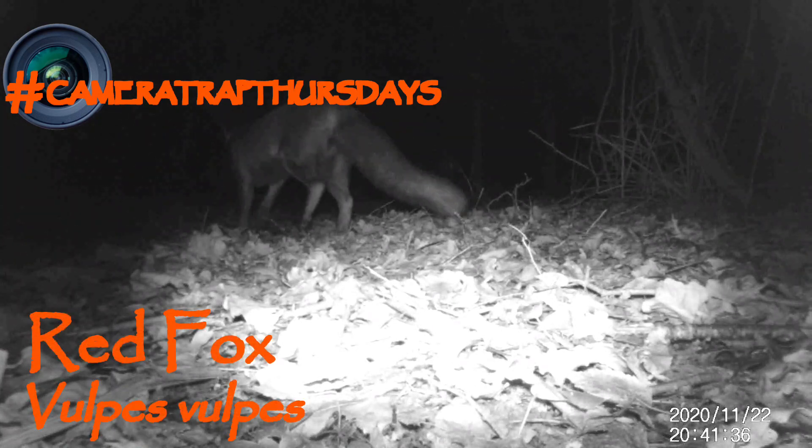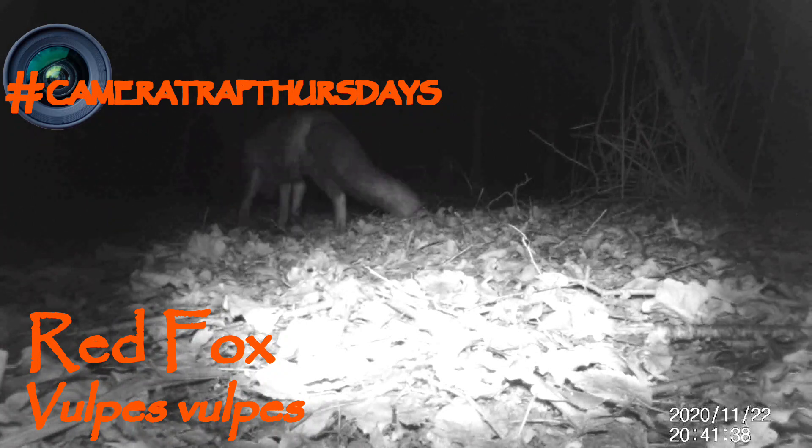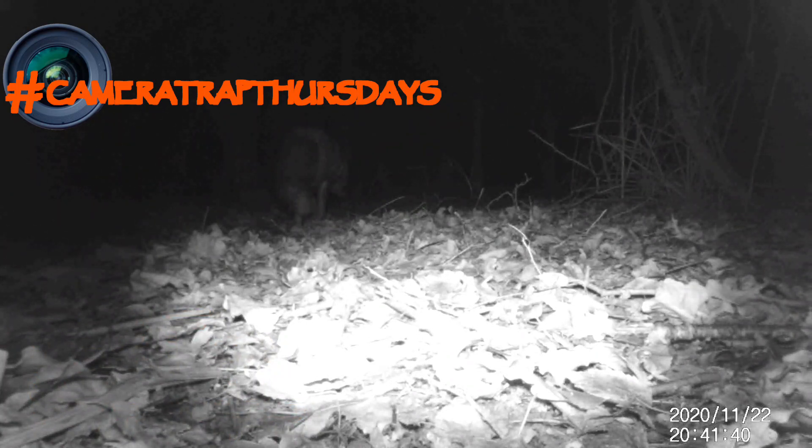And finally, our star for this week — a gorgeous red fox. This vixen does appear to have a bit of a bad leg. Apart from that, it looks like a really healthy animal, so its chances of healing are definitely in its favour. What a treat this was. Well, see you next week everyone!